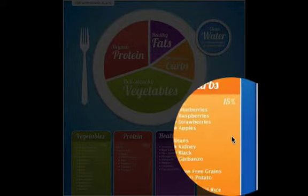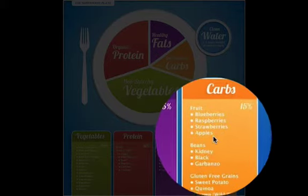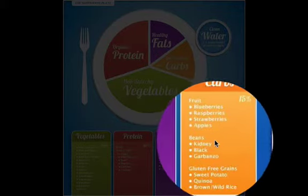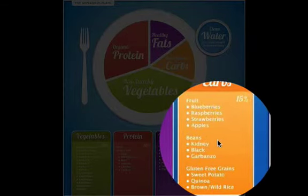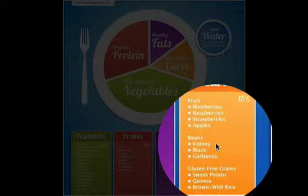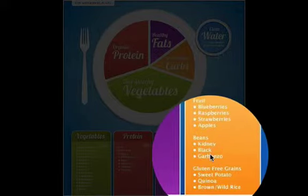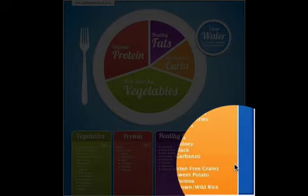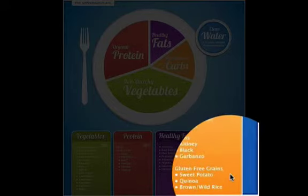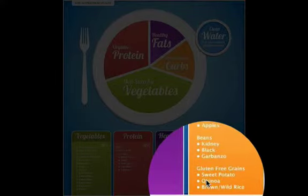Carbohydrates should be about 15% of your meal. Good sources include blueberries, raspberries, strawberries, and apples. If you're eating beans, make sure they are soaked and cooked very well to avoid gas — kidney beans, black beans, or garbanzo beans are great options. For gluten-free grains, consider sweet potatoes, quinoa (make sure to wash it well), and brown or wild rice.